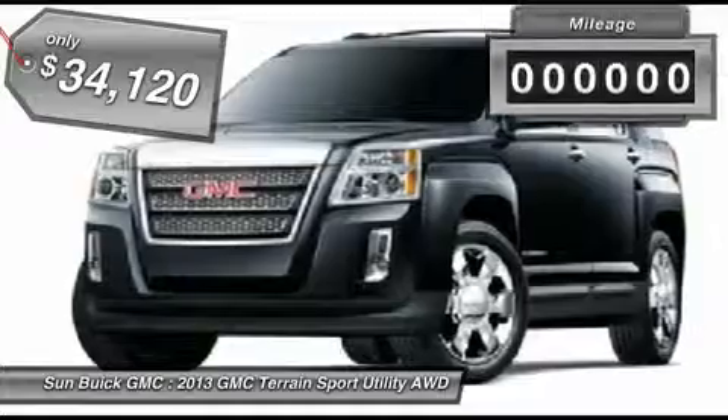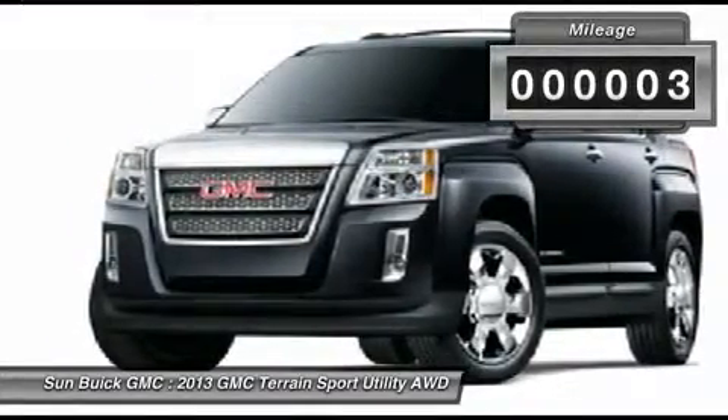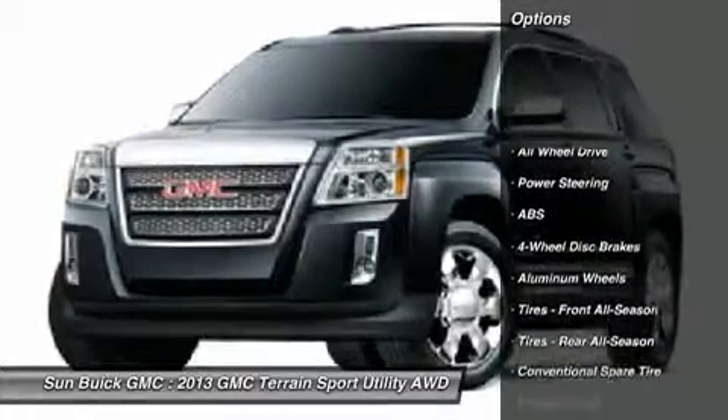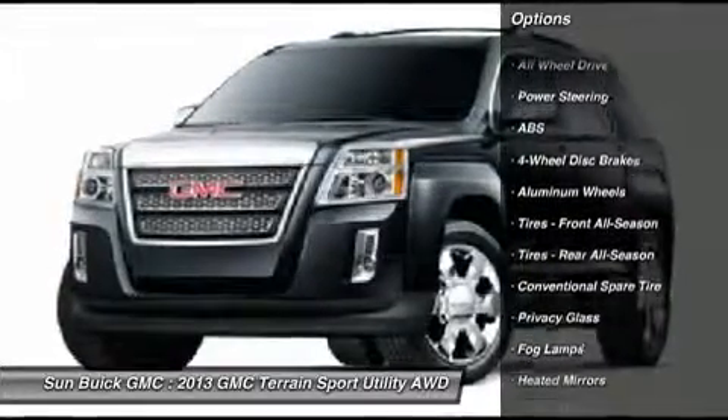This vehicle has less than 100 miles. Here are some of this vehicle's great options: remote engine start, steering wheel audio controls, all-wheel drive, and traction control.